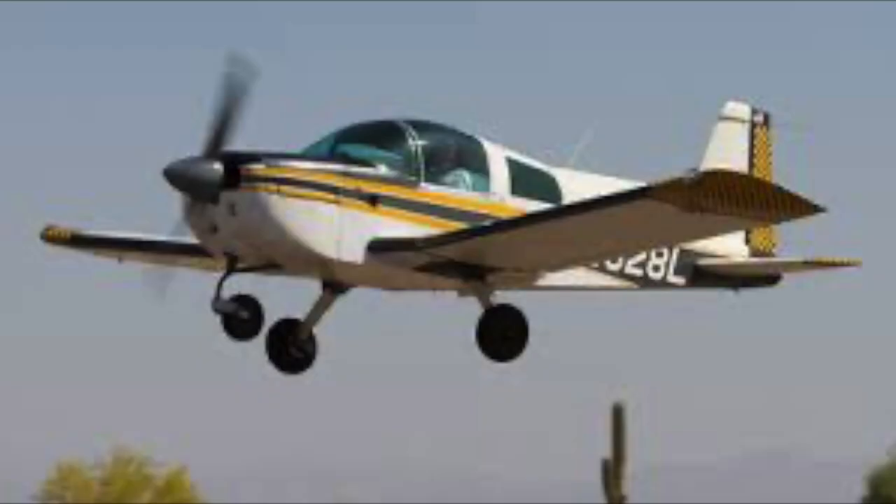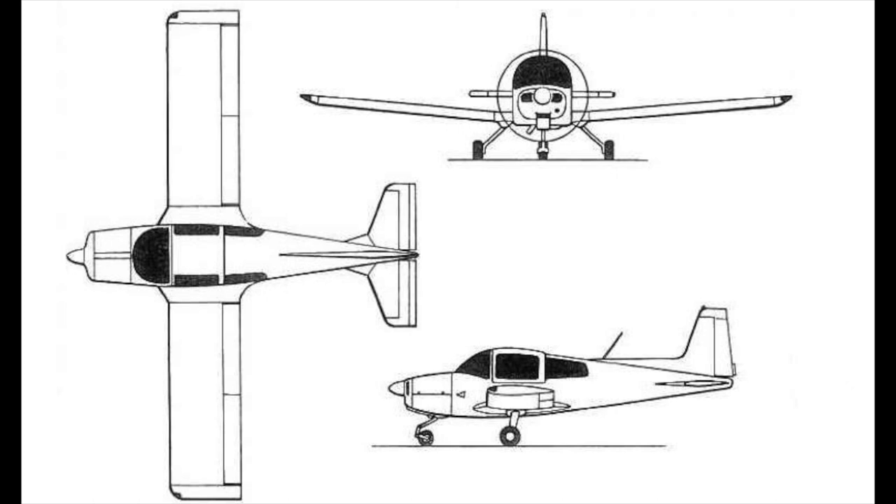Jim Beattie designed the plane marketed as the Grumman AA-1B TR-2 — or rather, he designed the BD-1 from which the Grumman evolved. Beattie wanted to provide a kit plane that was simple in construction, that could be built and stored in a garage at home. The original BD-1 had folding wings to allow easy building at home and trailering to the airport. The folding wings did not survive the transition to the Grumman, however. The cockpit enclosure is made of a bonded honeycomb sandwich that is surprisingly lightweight but incredibly strong.